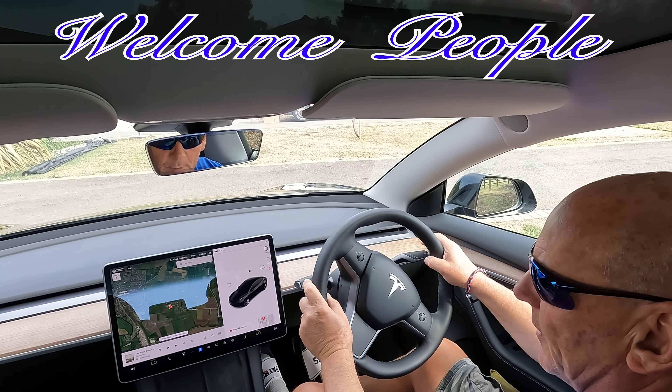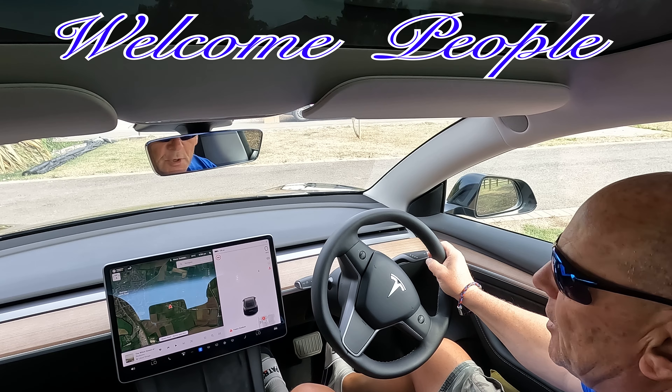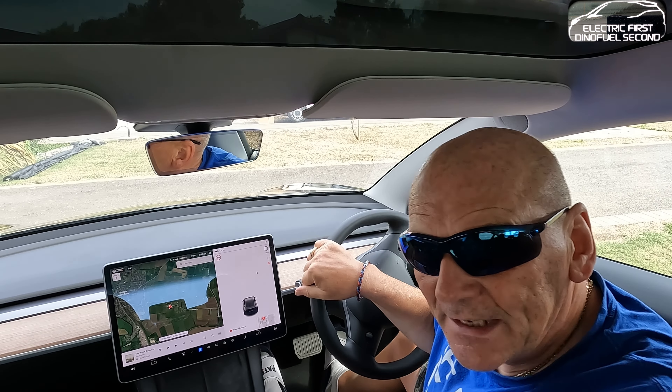Good morning all. Shades on, sunny day. Just have a quick drive down one of the main roads here before we get into the vlog. And welcome to the vlog. This one's all about accessories, bits and bobs, add-ons.